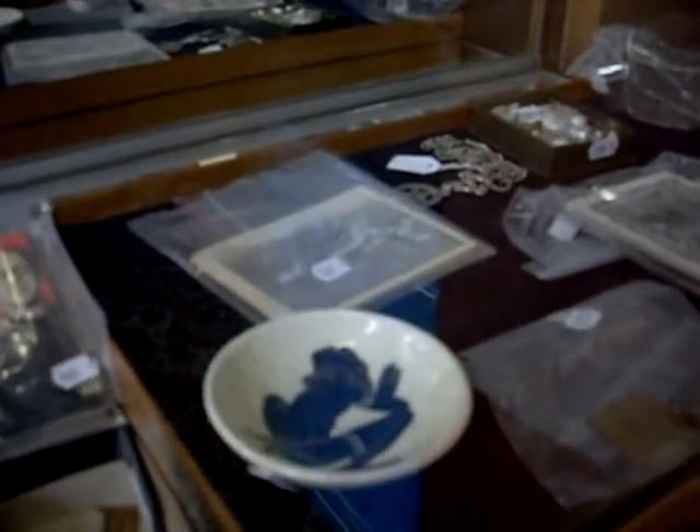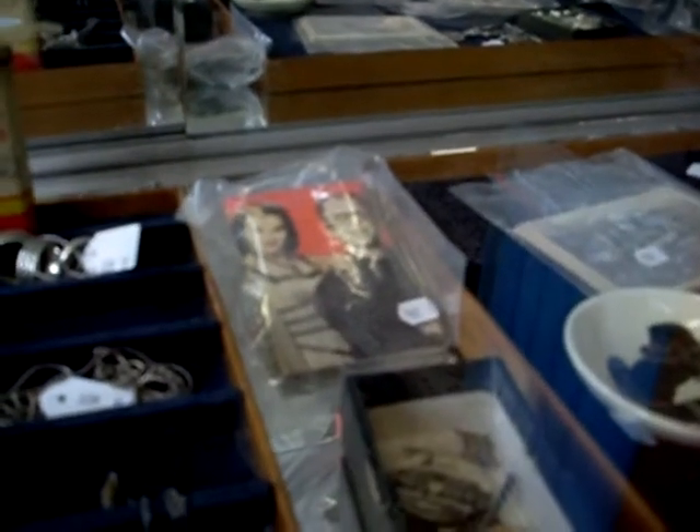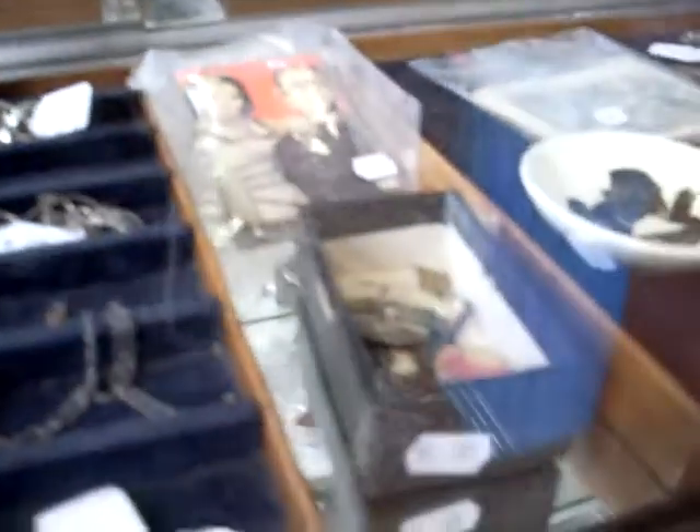Nice little RAAF cards over the back there of all the different planes in the Air Force. Little kookaburra postcards, nice bits of silver, jewellery. Pretty cool little mobile cards over the back there of all the TV stars. Nice little badges and pins, big shark's tooth. Heaps of silver and gold and some nice rings and beads and jewellery.